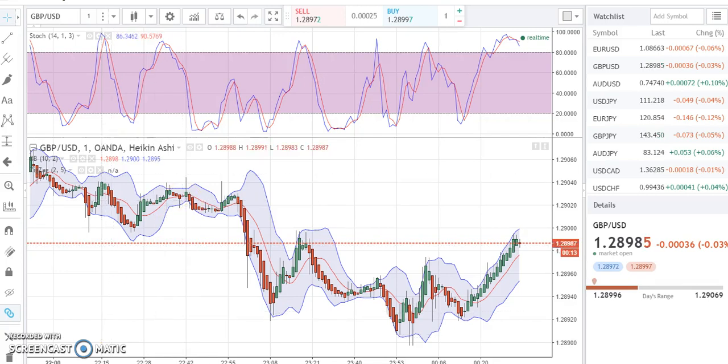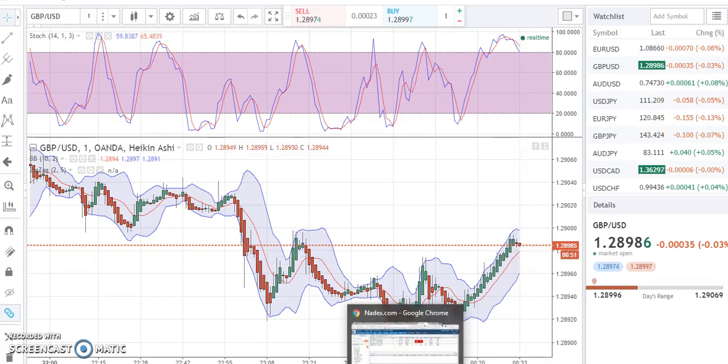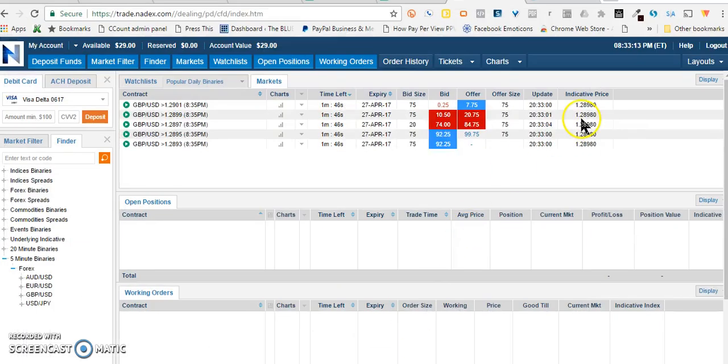All right, there it is — the stochastic turned down, and boom, there goes the doji. Now I want to look for a confirmation before I jump in. Let's see what the next candle does — three, two, one. Let's see how the next candle comes into play. The next candle is a down candle.